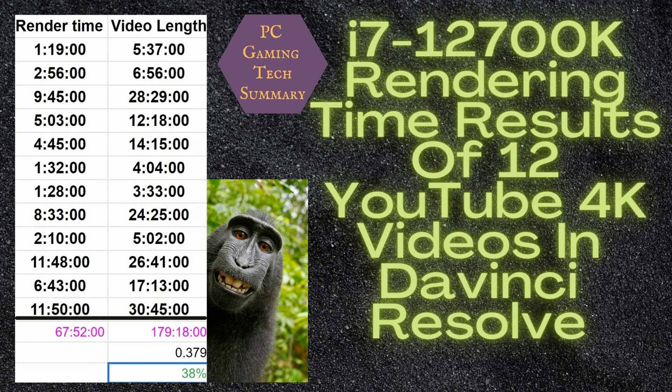Here are our results for rendering 12 YouTube 4K videos with the 12700K. The total time of the videos is 179 minutes and 18 seconds, and it took a whopping 67 minutes and 52 seconds to render those videos. I did a bit of a calculation and got a figure of 38%. So basically, if you've got 100 minutes of video to render, it's going to take you 38 minutes, give or take a few minutes.